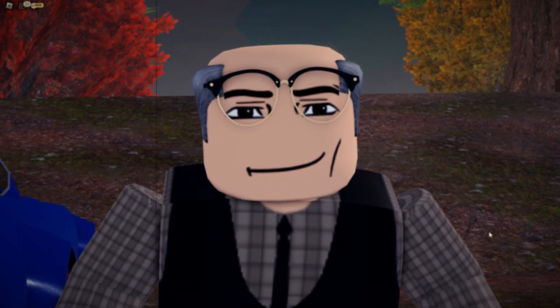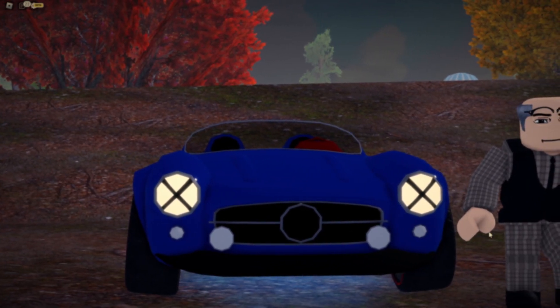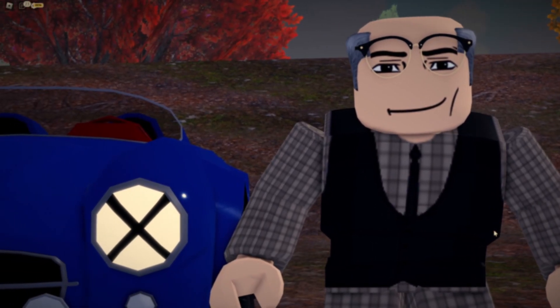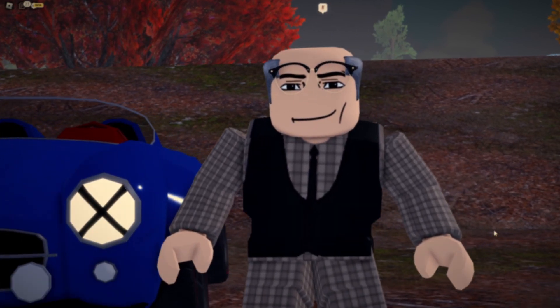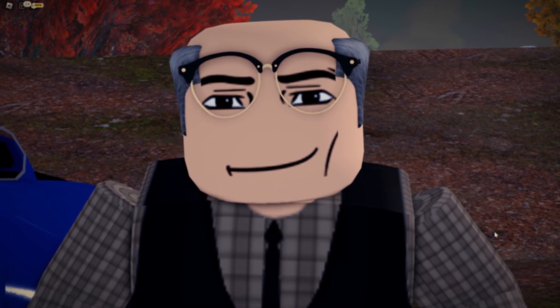And we're going to be scaring some children, alright? By the way, I'm driving the Mercedes-Benz 300 SL Speedster — one of the amazing classic cars. Get ready, kids. I'm going to scare you and kidnap you guys, alright? So be ready — ha ha ha ha!